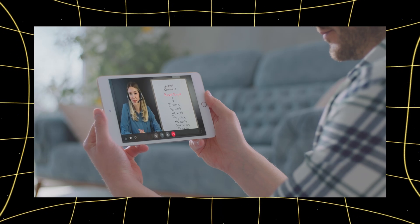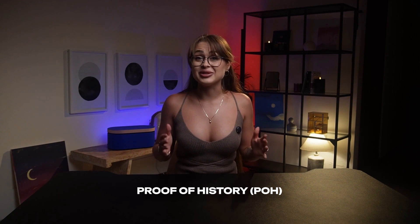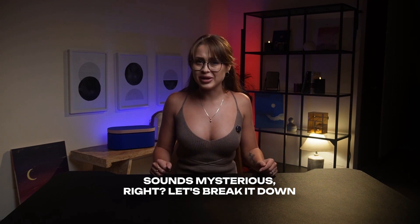It's like learning a new language to explore uncharted territories. Now for the most intriguing part – Proof of History, or POH. Sounds mysterious, right? Let's break it down. What's the big deal with POH?